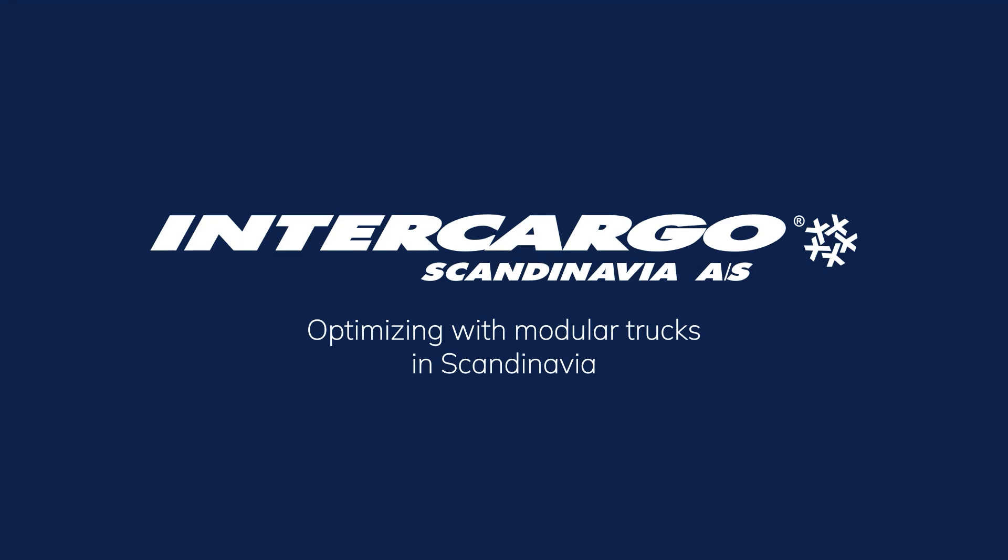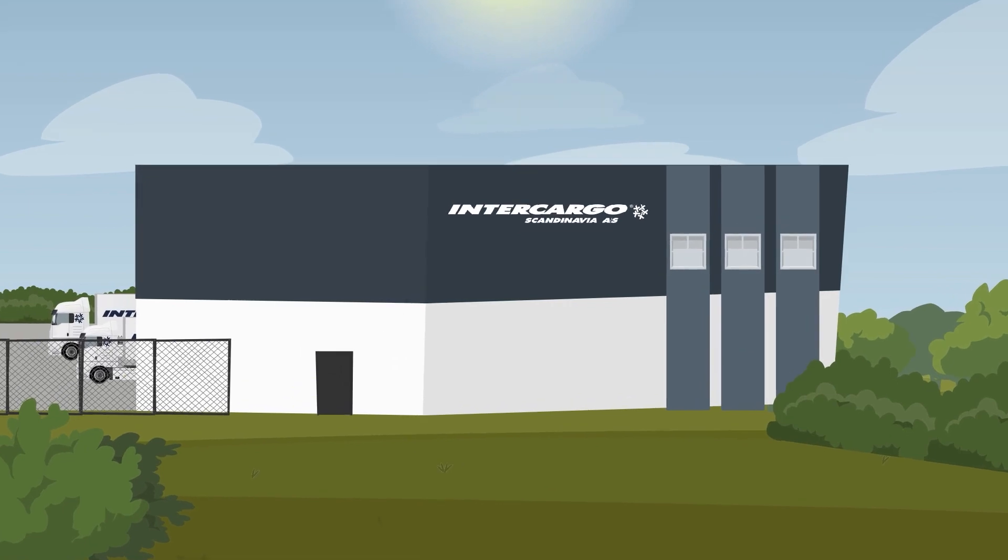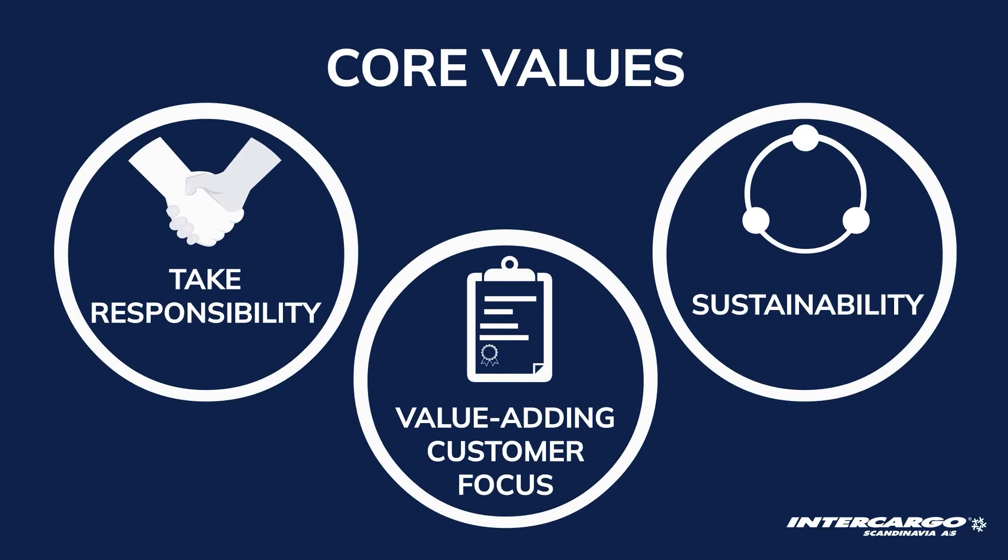Intercargo Scandinavia. At Intercargo Scandinavia, we create value for our customers through high-quality transport solutions. We offer tailor-made solutions that focus on optimising the economy and sustainability.